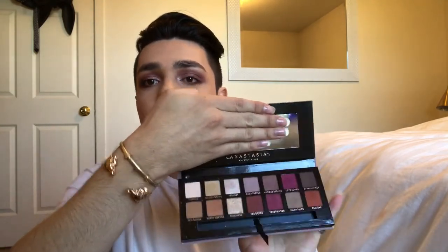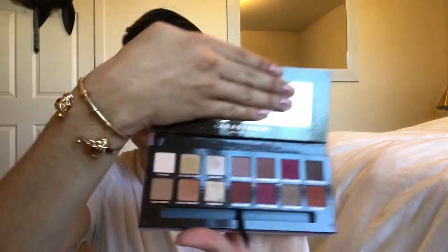Starting off with Anastasia Beverly Hills, I got three palettes. The first one is the Modern Renaissance palette — I'm sure you guys are all familiar with it. It looks like this, super pretty colors. I used this palette today; you can see the colors I used. I've probably used it for like the second time — very, very well-made palette, love it so far.